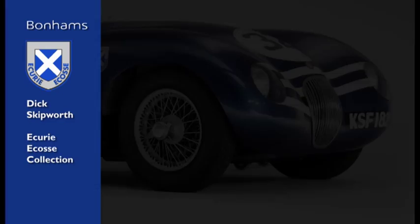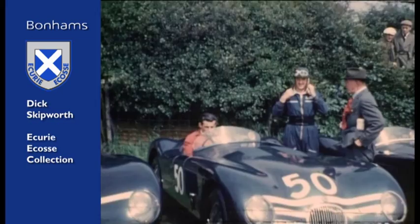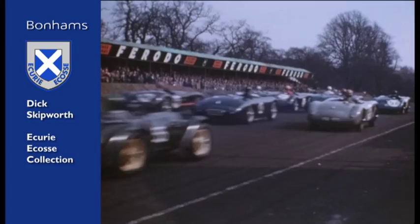The C-Type Jaguar — or sometimes, as I've referred to her, the other lady in my life — was initially bought by Ninian Sanderson's father, Bob Sanderson, for Ninian to drive for Ecurie Ecosse. And that's what happened; Ninian was the driver that drove that car probably more than any other driver at the time, although there were quite a number of notable drivers that did drive this car, including Jackie Stewart's brother, Jimmy.